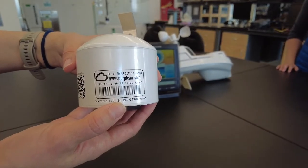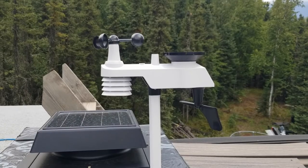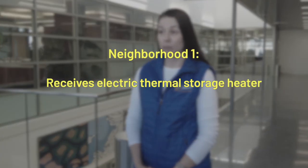In the first year of the study, we will install up to 100 outdoor air quality sensors and 20 weather stations over the study area to gather baseline data on PM2.5 before any ETS heaters are installed.